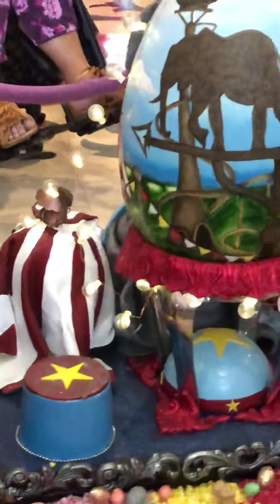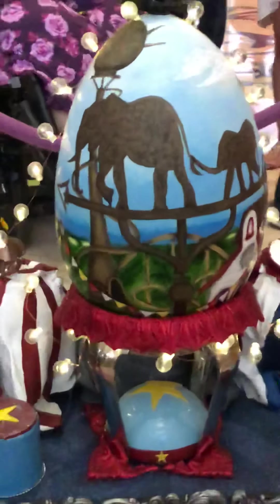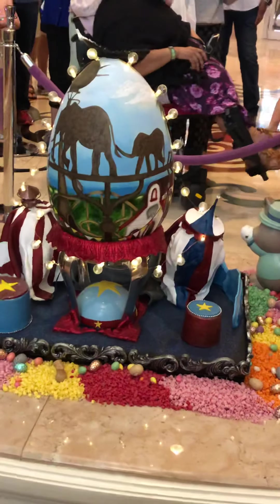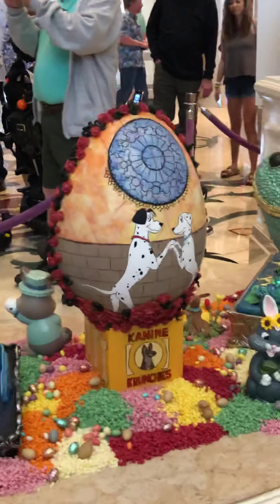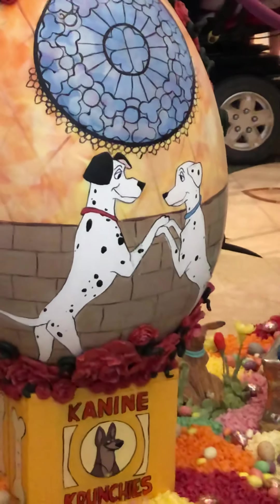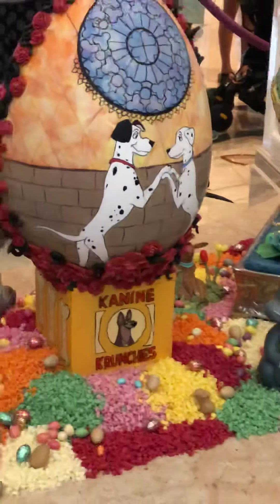And here we've got Dumbo, I think. This is Dumbo? Yeah? Not sure. Could be, I think so. 101 Dalmatians. Look at all the roses on it.